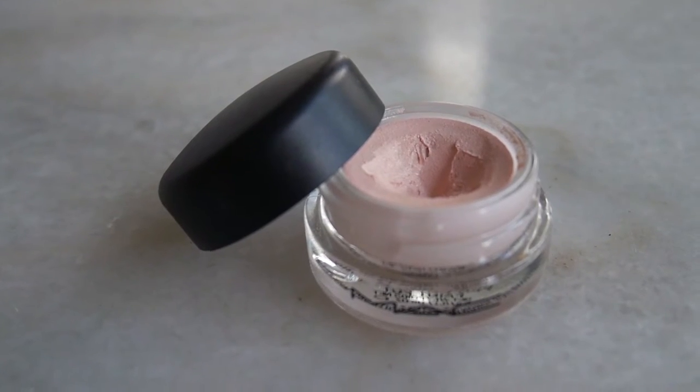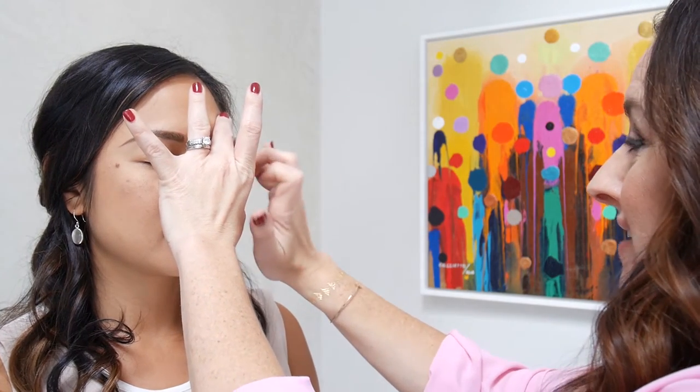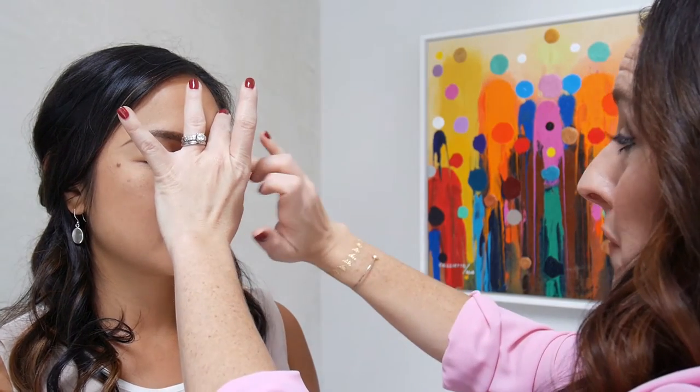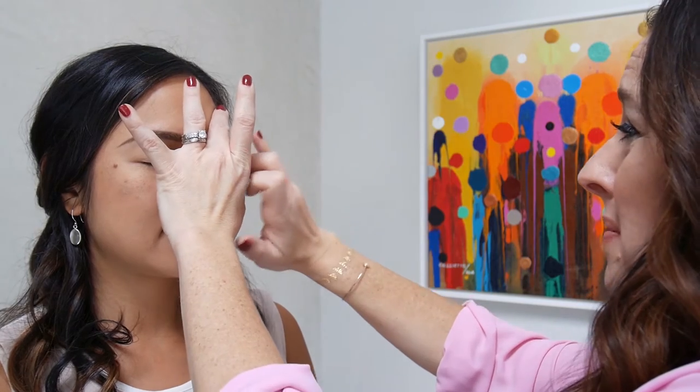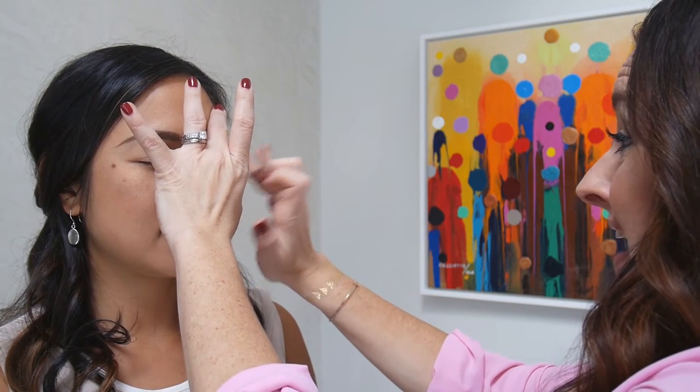On your wedding day, we really want your eyes to sparkle. We're going to start the eye shadow with an amazing product by MAC — it's the Pro Longwear Paint Pot. This is going to help your eye shadow stay on and be crease free for probably eight to ten hours, even in a humid climate.